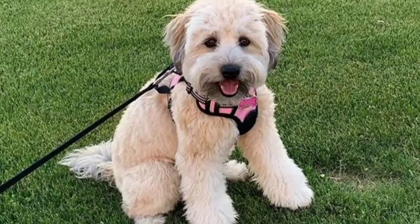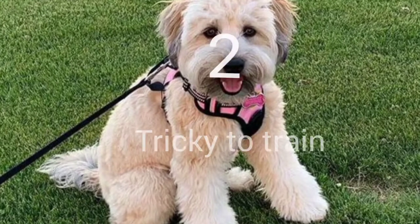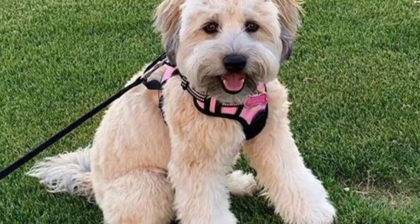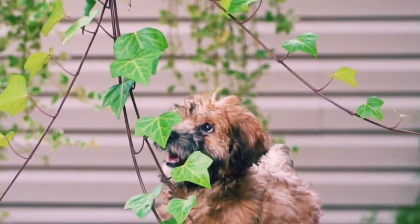An owner must be devoted to giving this pet at least 60 minutes of exercise once a day. Number 2: Hoodles are intelligent, but their high level of energy can affect their focus during training sessions.